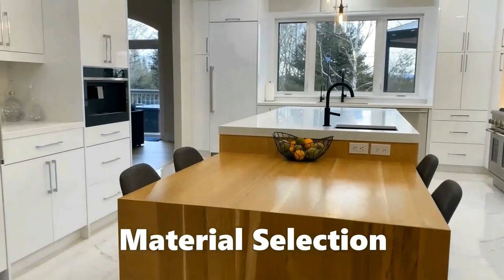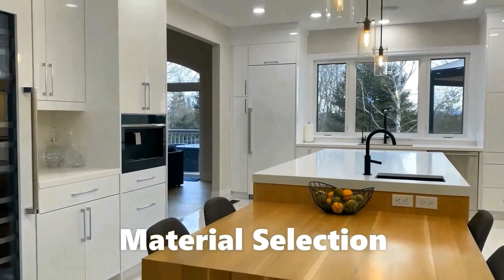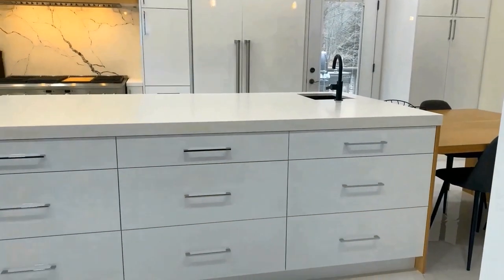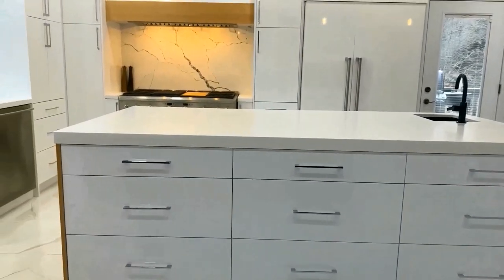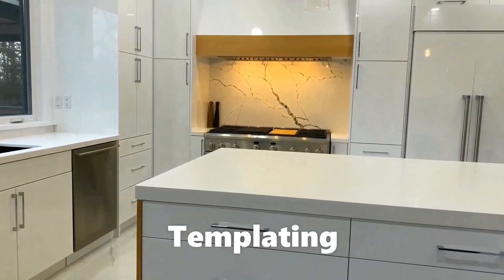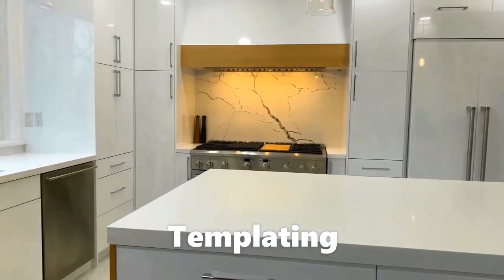Choose your materials for countertops, floor cabinets, and wall cladding at your own pace with technical help from our designers, or visit our showrooms to see them live. This step is crucial to the end result.